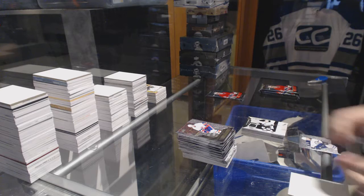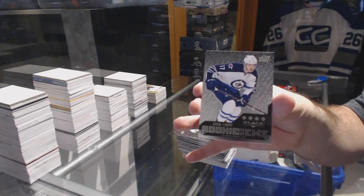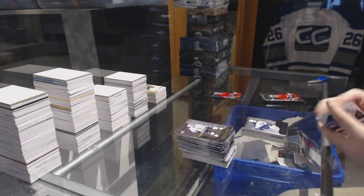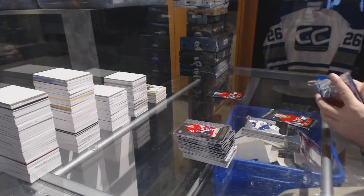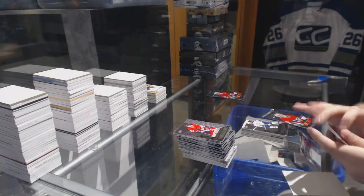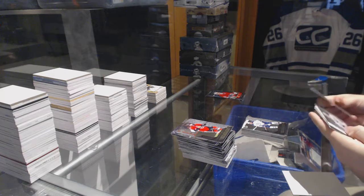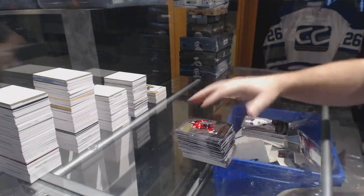Quad Diamond Rookie Gems for the Winnipeg Jets — Adam Lowry. We've got a Double Diamond of Dustin Bufflin for the Winnipeg Jets, and a Triple Diamond Rookie Gems of Andre Makarov for the Buffalo Sabres.